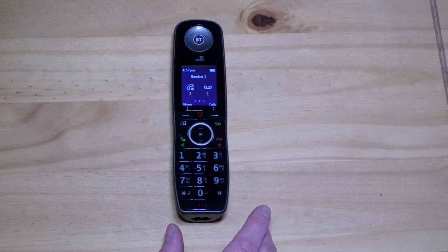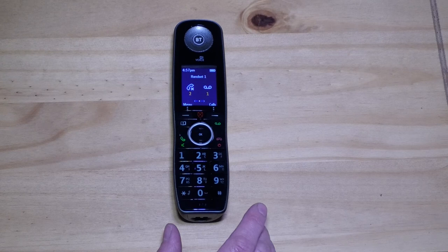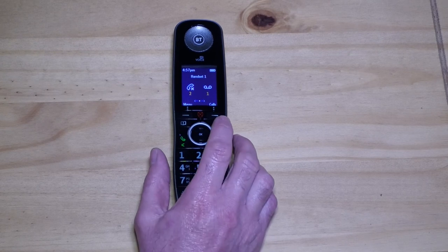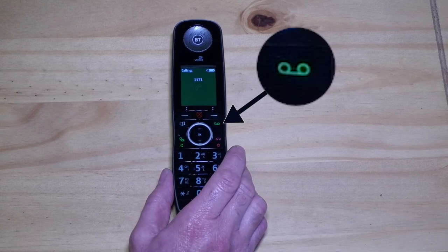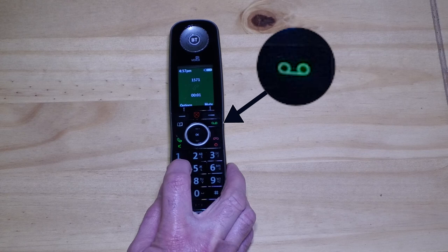You can also change how quickly BT's voicemail service answers a call from the handset. If, like me, you have the free digital handset that BT supplies when you switch to digital voice, hit the green tape recorder symbol to call voicemail. Or dial 1571 if you have an old handset.